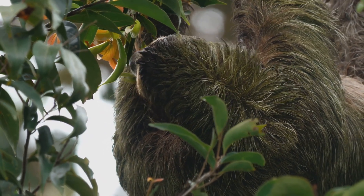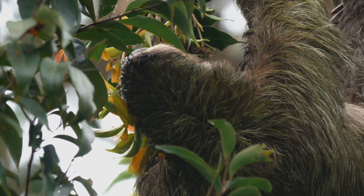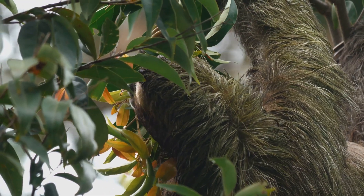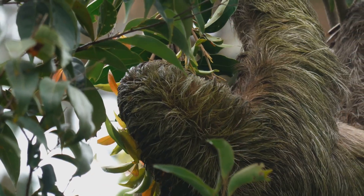Speaking of diet, sloths are herbivores, feeding mainly on leaves, fruits, and flowers. Their dietary choices are limited by their slow digestion and energy constraints, which is why they prefer to eat the leaves of a few specific types of trees. These trees provide not only food, but also shelter from predators.